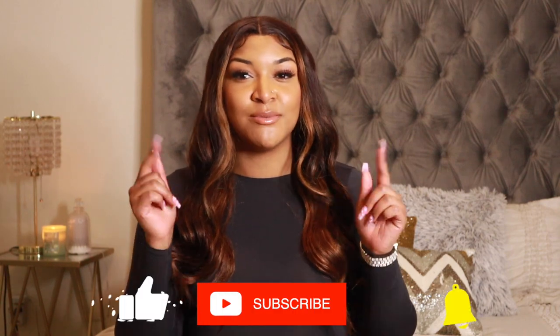Before we get into this video, make sure you go ahead and subscribe to my channel down below, give this video a thumbs up, and turn on that notification bell so that you do not miss any of my videos in the future.